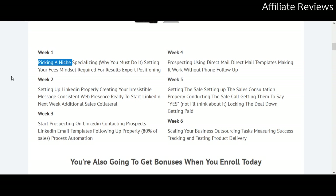Week one covers picking a niche — looking at where and how you're going to function in the economy. It includes specializing and why you must do it, setting your fees (which is something a lot of people in business really struggle with), looking at the mindset required for results, and expert positioning. Week one is just getting you set up with the right mindset and figuring out where you fit in.